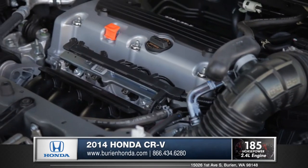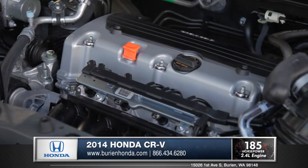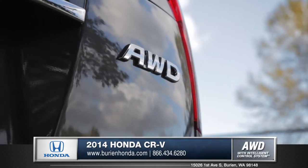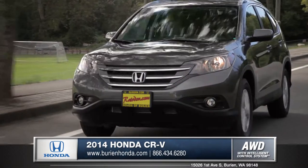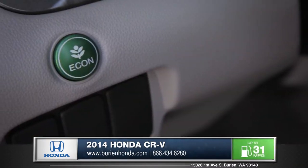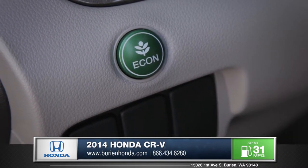The standard 185 horsepower 2.4 liter i-VTEC is the most efficient CR-V engine ever. The remarkable real-time all-wheel drive with intelligent control system offers excellent drivetrain efficiency. The CR-V even features an Econ button, which automatically adjusts vehicle systems to maximize your fuel efficiency.